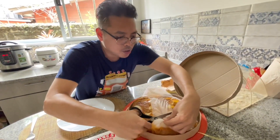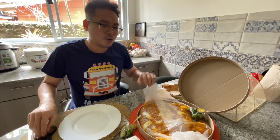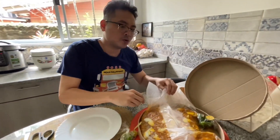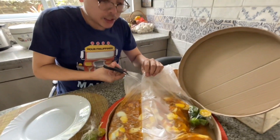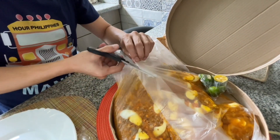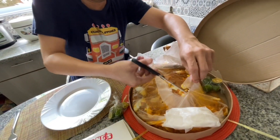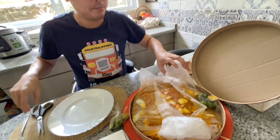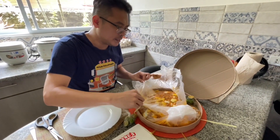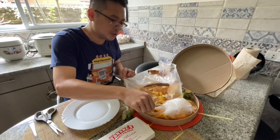Pansit Palabok is a Filipino noodle dish made with very thin rice noodles called sotanghon. The sauce base is shrimp and pork, garlic and onions. It uses a shrimp and pork broth with a little bit of ground pork, and it's topped off with shrimps and eggs.